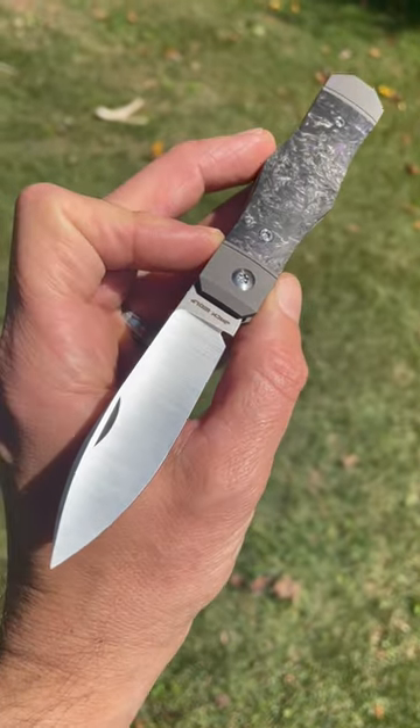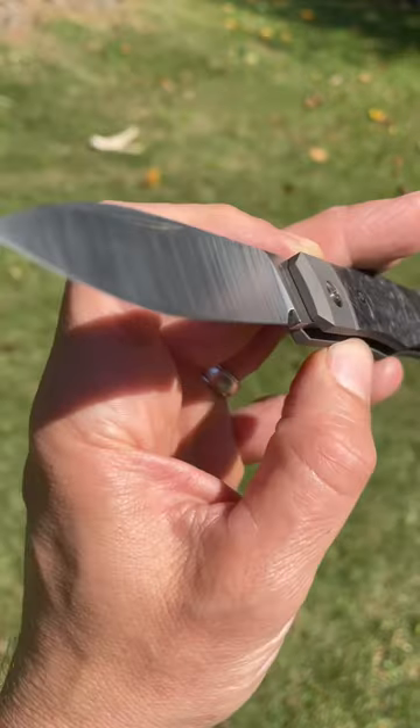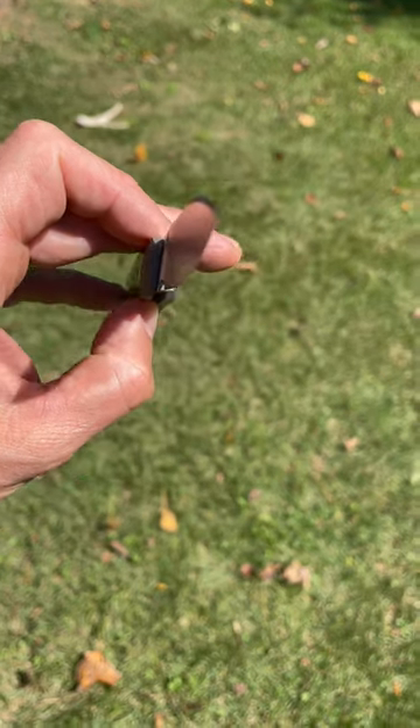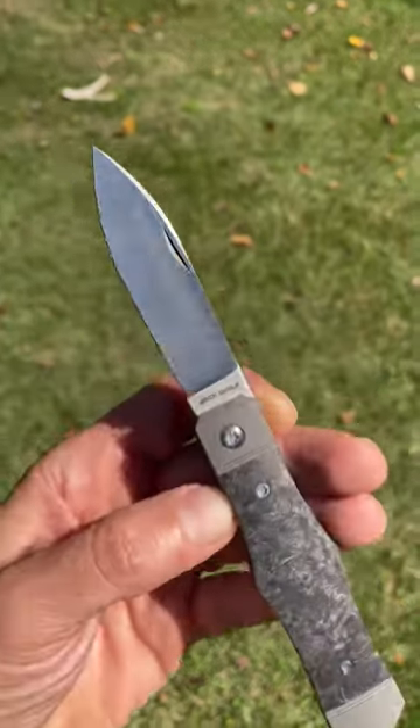Beautiful for October — the Vampire Jack. Look at that fully hollow ground blade. Dear lord. Nicely done, Ben.